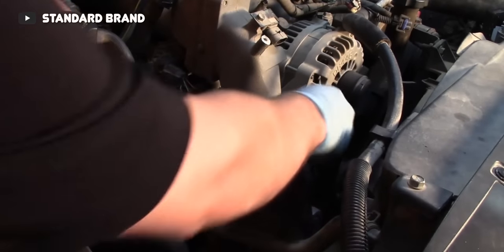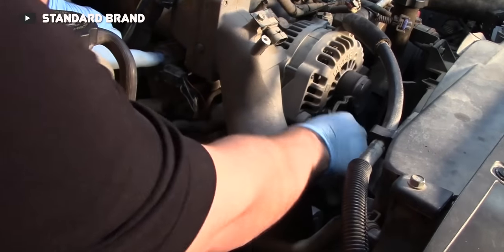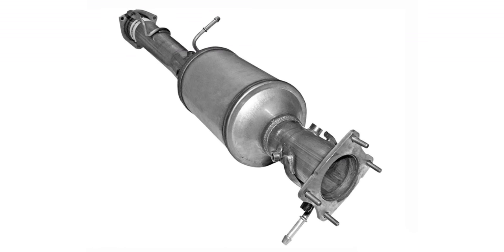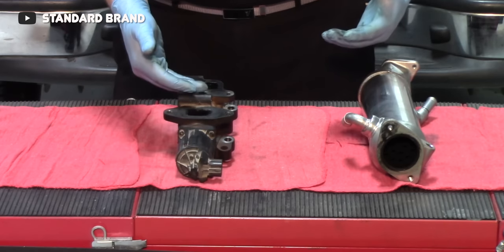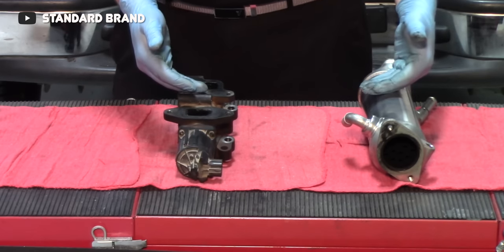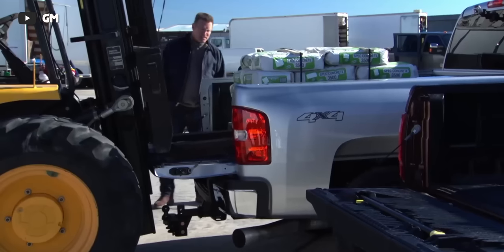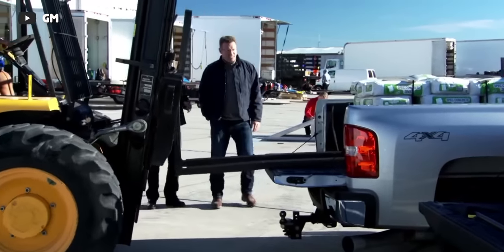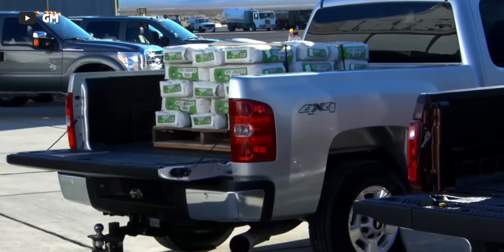The unfortunate downside with the new LMM Duramax was the addition of new emissions components, particularly the diesel particulate filter and a larger EGR cooler. It's also worth remembering that in 2008 when GM was making this big push with all these new features and the new Duramax engine, it wasn't a great time economically, and later we saw a four-month production pause in Duramax engines. Regardless, the 2009 to 2011 trucks were quite successful, well enough for GM to bring more innovations to the market in 2011.